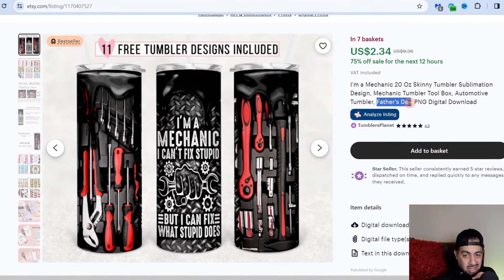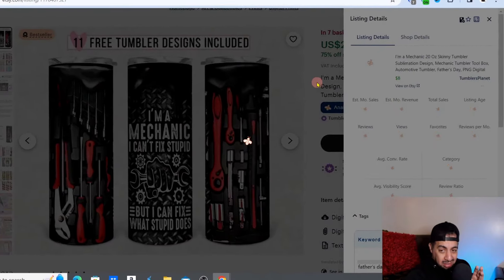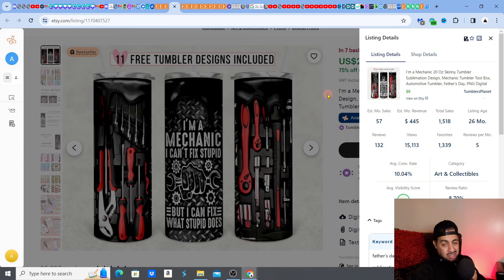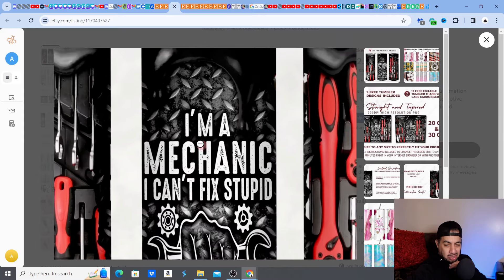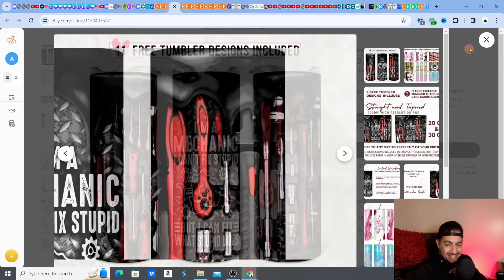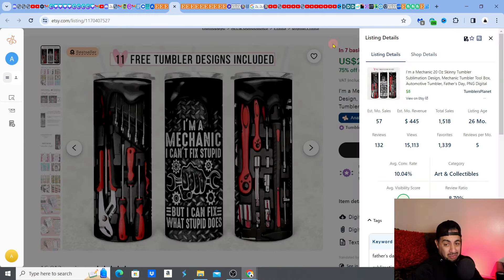You've got the keyword Father's Day in there — it would go even better with 'Father's Day gift.' This is a fantastic design and idea, sells really well. $445 per month, guys — that is fantastic money. And that's a 26-month-old listing, so the seller clearly knows what they're doing. It's got a great humor element: 'I'm a mechanic, I can't fix stupid, but I can fix what stupid does.' You've got these listings bubbling up at $400 — and it's only a digital download, remember that.